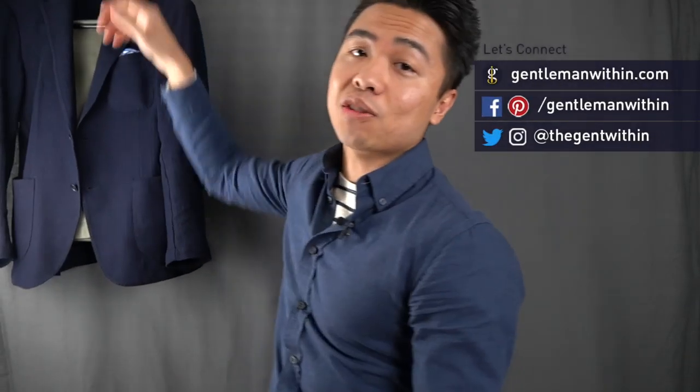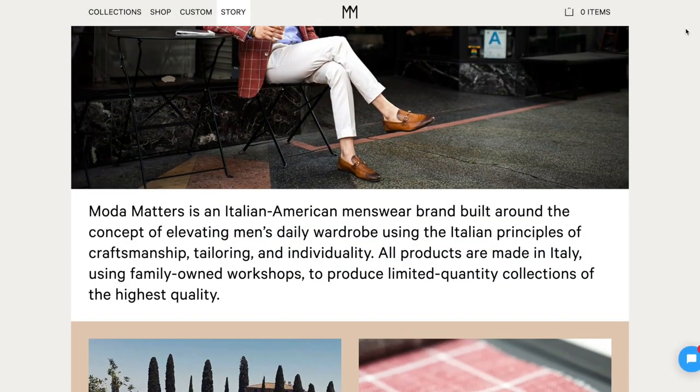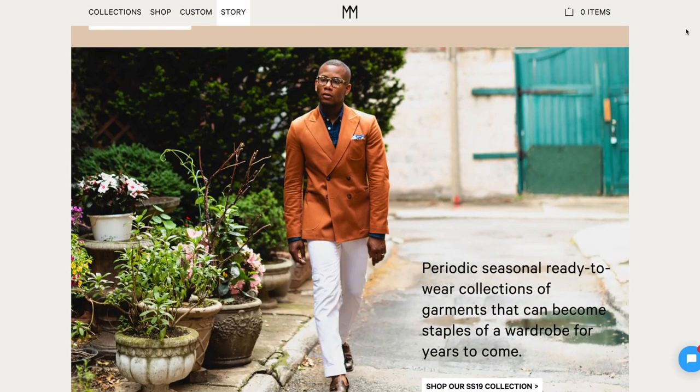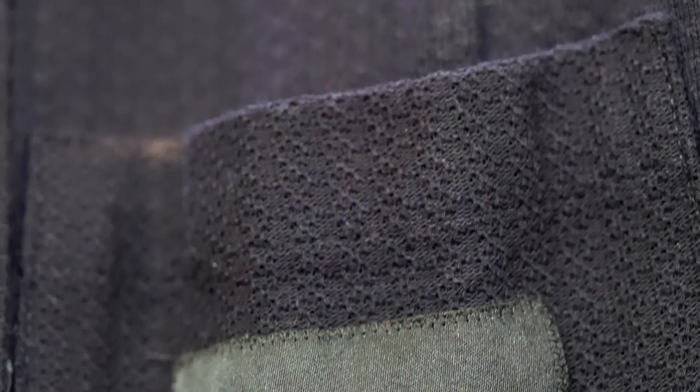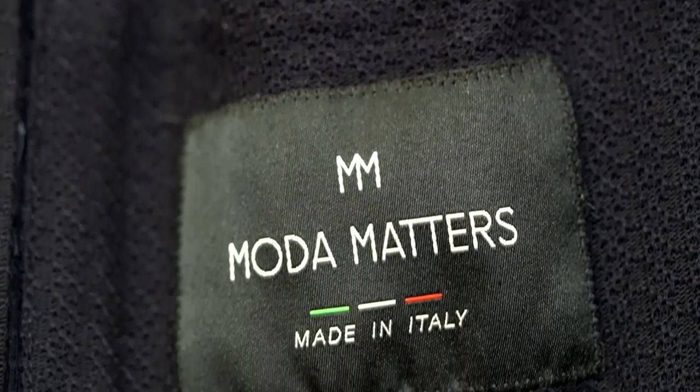So if you're just learning about them, Moda Matters is founded by Francesco Reale, and they are based in Philadelphia, Pennsylvania. They're an Italian-American menswear brand focused on making Italian style and craftsmanship available to men looking for something as versatile as it is timeless. Right now, Moda Matters offers seasonal ready-to-wear collections in addition to made-to-measure, and all of their products are sourced and made in Italy where they make limited quantity collections.